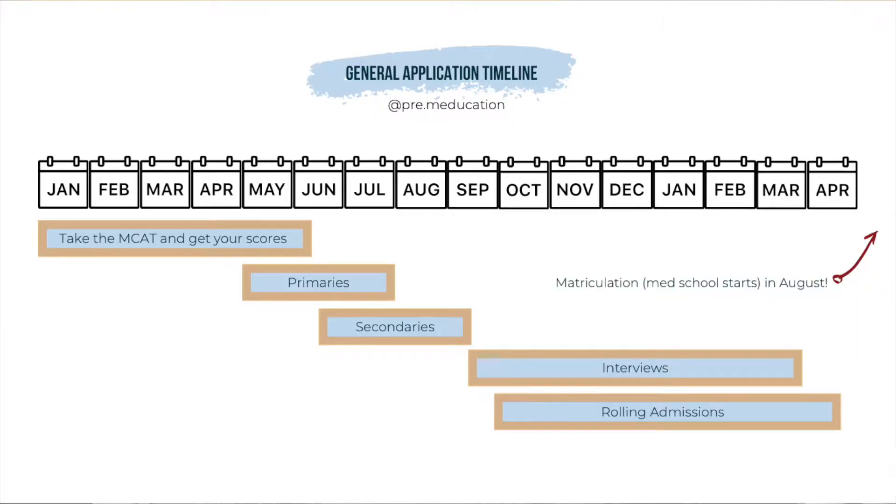Let's start with taking a look at the general application timeline for any student applying to medical school, whether you take gap years or go straight through. It takes about a year from start to finish and to matriculating.